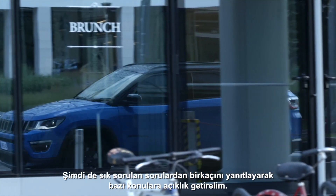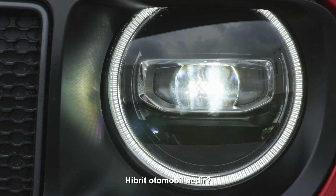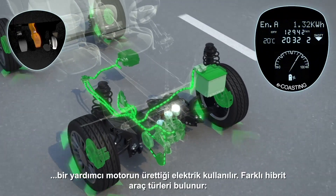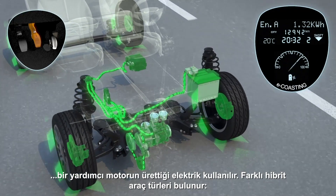Let's clear things up a little by answering a few frequently asked questions. What is a hybrid car? Hybrid cars use electricity as the energy source for an auxiliary motor to complement the internal combustion engine running on petrol or diesel.